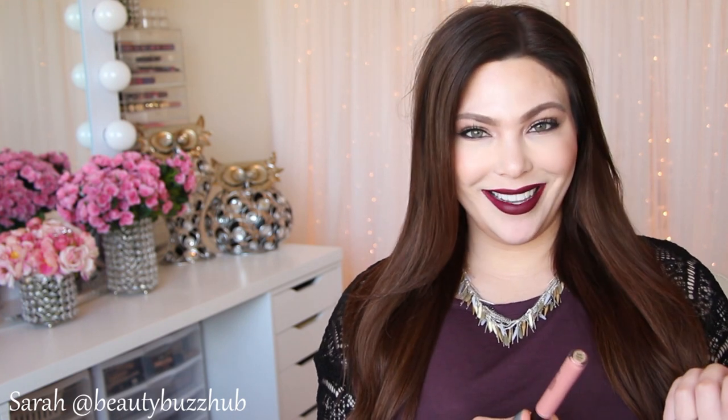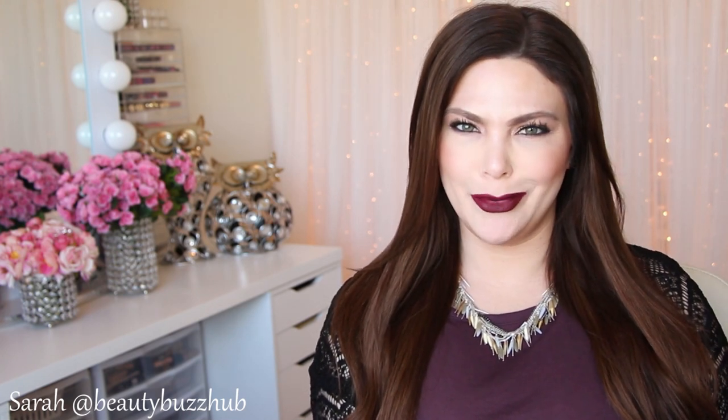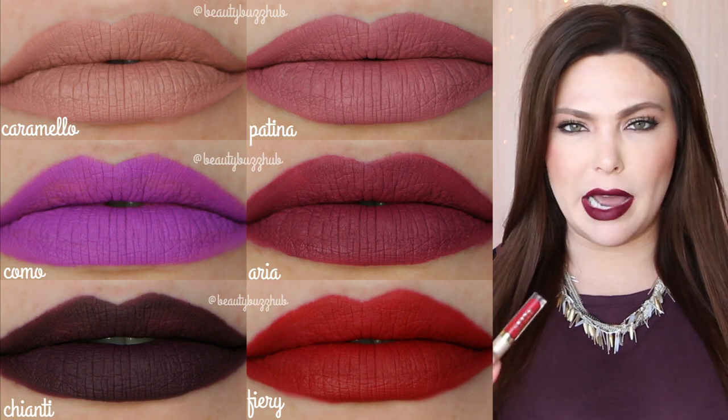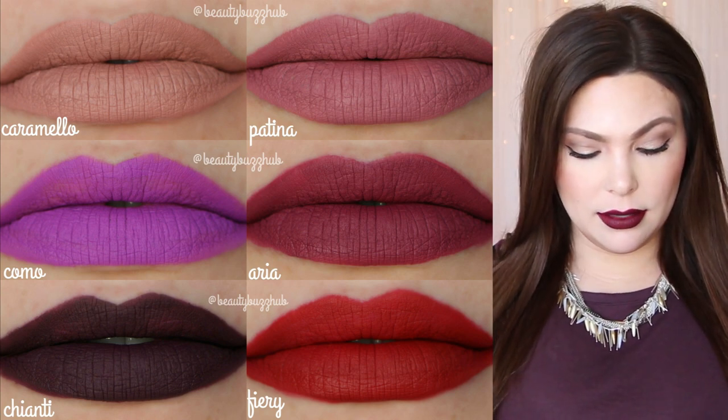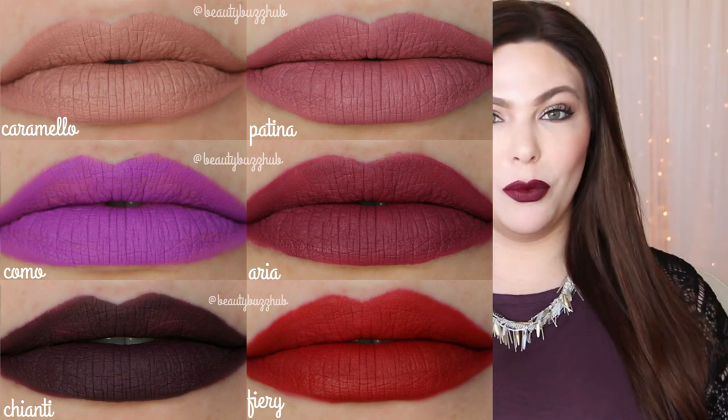The only color I don't like on its own is Belisima — it's better as a mixing color or for the center of your lips to make them look fuller, but it looks a bit splotchy worn alone. These dry down so fast on the lips but not in a way that makes them hard to work with — very easy to apply. My favorite colors are Fiery, a beautiful flattering red; Patina, an everyday mauve; and Aria, a beautiful wearable berry shade.